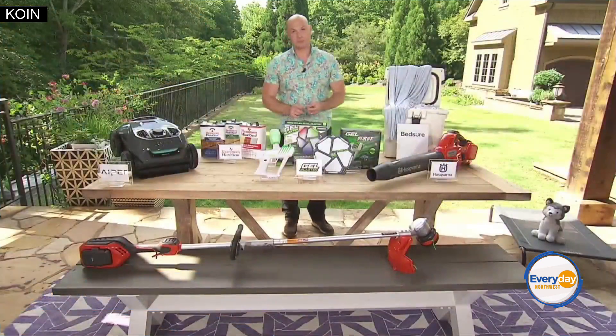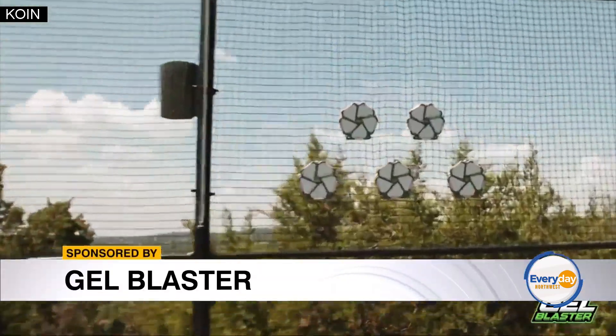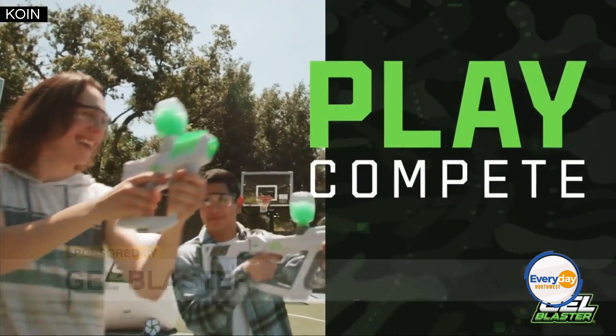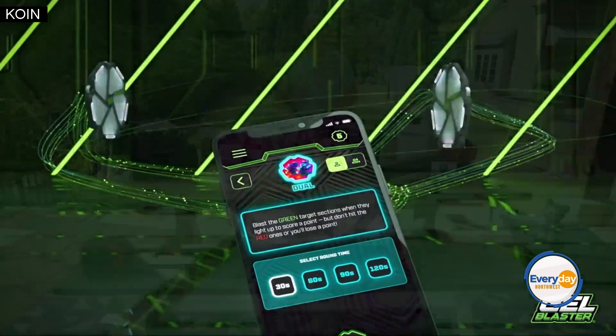Let's have some outdoor fun with the nation's fastest-growing toy company, Gel Blaster. They're introducing a new product called the Portal. It's a smart targeting system — really awesome. Available at Walmart, Target, Lowe's, and even Bass Pro.